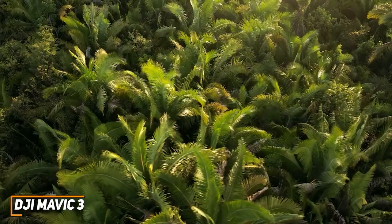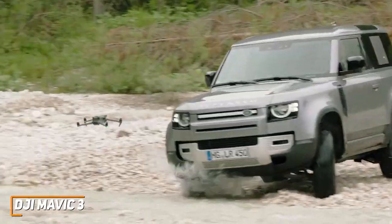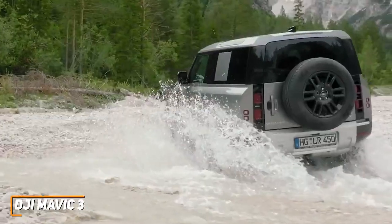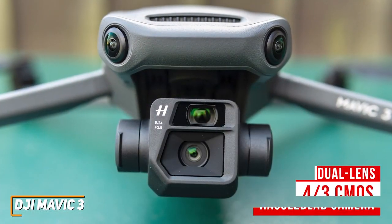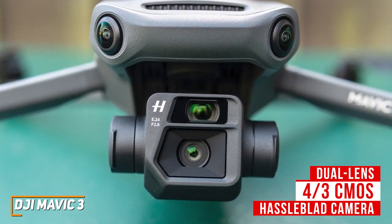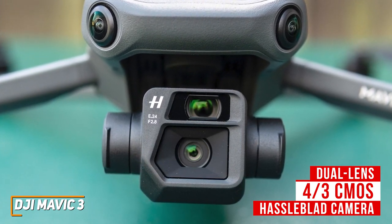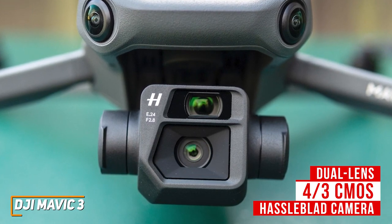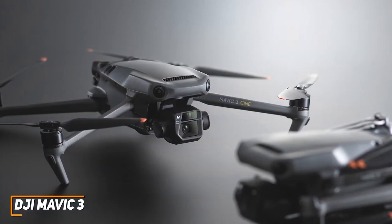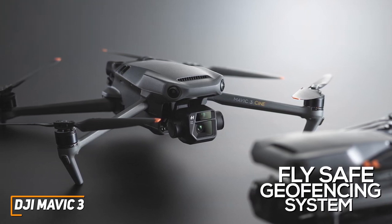It has three total flight modes: a Cine mode for slower-moving footage, a normal mode with obstacle avoidance, and a sport mode that lacks obstacle detection but can reach speeds up to 45 miles per hour, so it's best used in open, clear areas. You also get a premium dual-lens 4/3 CMOS Hasselblad camera that can capture 5.1K video with an extra-wide 1.9-to-1 aspect ratio, which produces crisper and more detailed footage than other high-end options like the DJI FPV. It also has several useful safety features, such as an advanced omnidirectional obstacle sensor, a return-to-home function, and a fly-safe geofencing system to prevent flying in restricted areas.